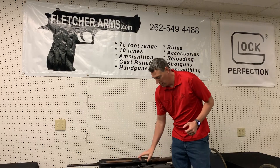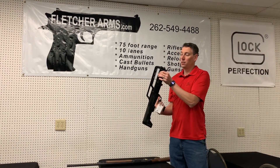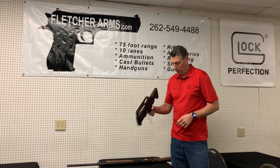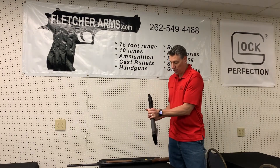Taurus just came out with their KSG's little brother. Single tube instead of the double, but it's only $499 brand new — that's 12 gauge as well. It has a very nice front optic sight.